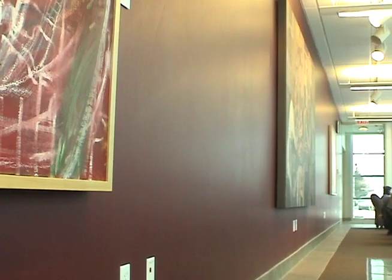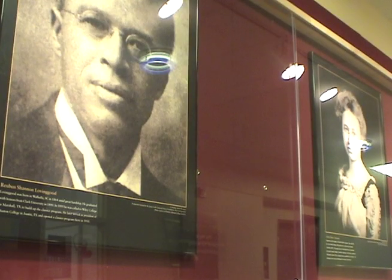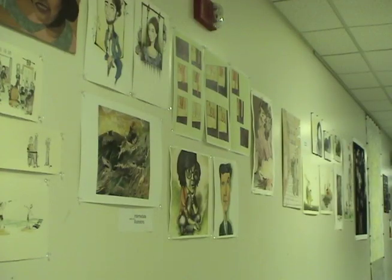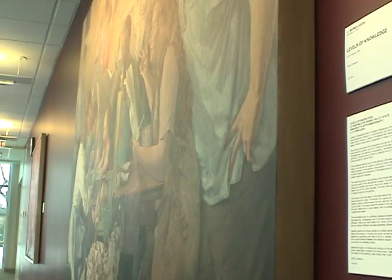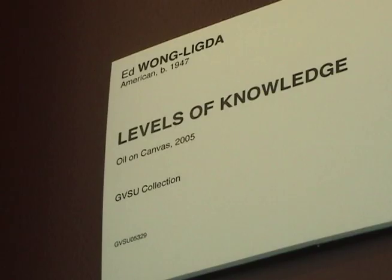If you attend Grand Valley, it's all around you, in every building, even the dorms. Art, it's nearly everywhere on campus, and as GVSU Director of Galleries and Collections explains, it's for a reason.